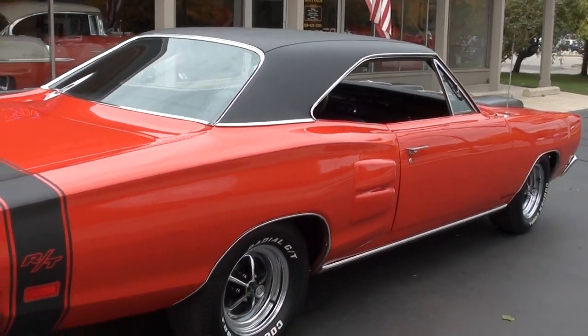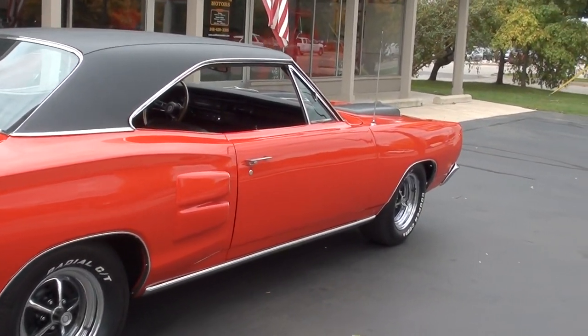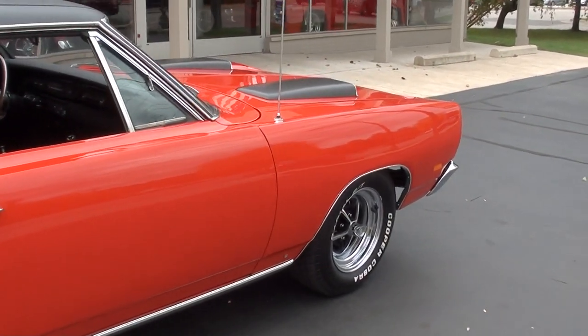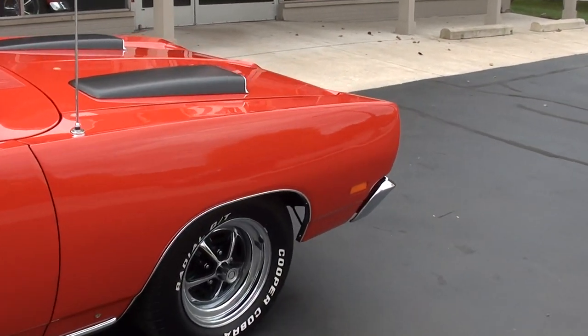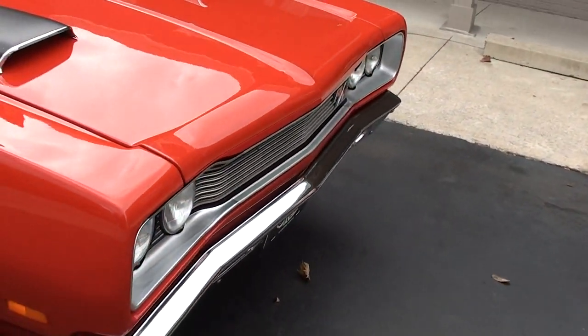It's finished in bright red, it's got the black tail stripe, black vinyl top, and black interior. It's not an original red car, but it is a true RT. It's got a 69 date-coded motor in it — not matching numbers, but it is a factory 440 car and it is a date-coded engine.